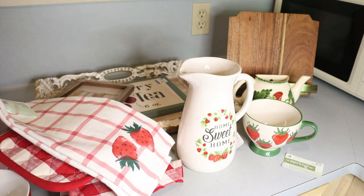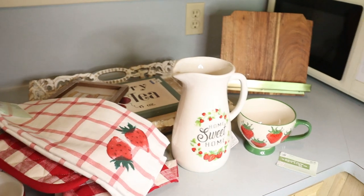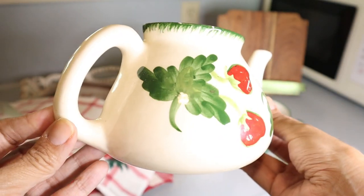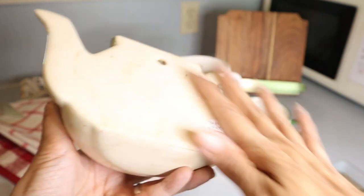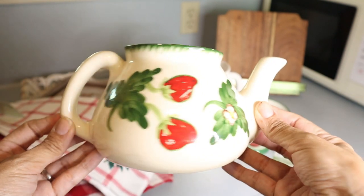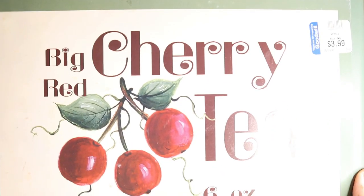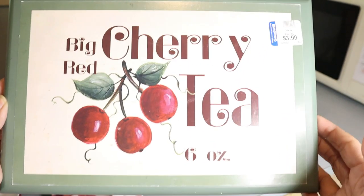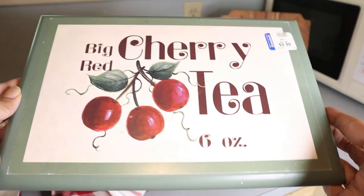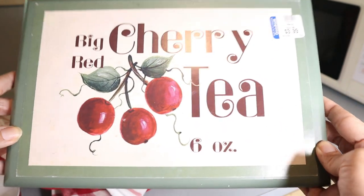Then I went thrifting to find some strawberry-themed items. I just found these two: a teapot planter — very cute, the back is flat so you can hang it — this was $10. It's going to look very cute. And from Goodwill, I got this big red cherry tea sign for $3.99. It's not a strawberry, but I think it works — I love the green color on the side, the vibe, and the font.